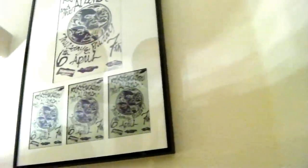Roky Erickson and the Aliens — Mabuhay Gardens poster and three handbills.